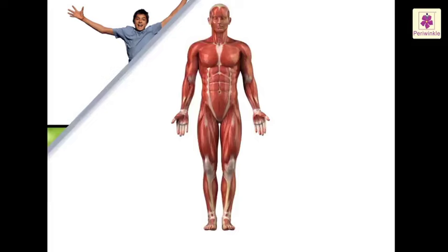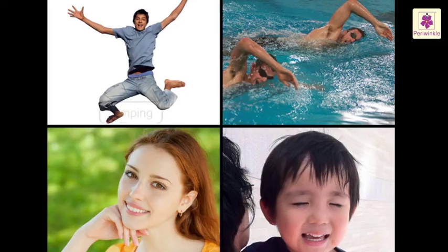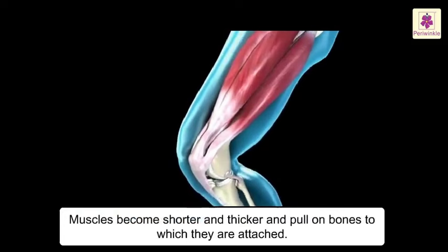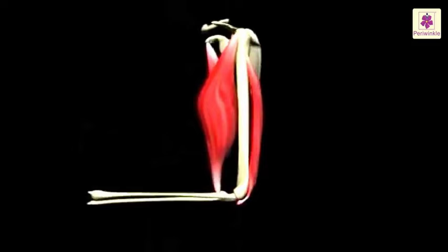Muscles make up for nearly half the weight of our body. To do this, muscles become shorter and thicker and pull on the bones to which they are attached. Bend and stretch your arms — you will feel your arm muscles becoming shorter and longer. Muscles can pull but not push on the bones, so they always work in pairs or groups.